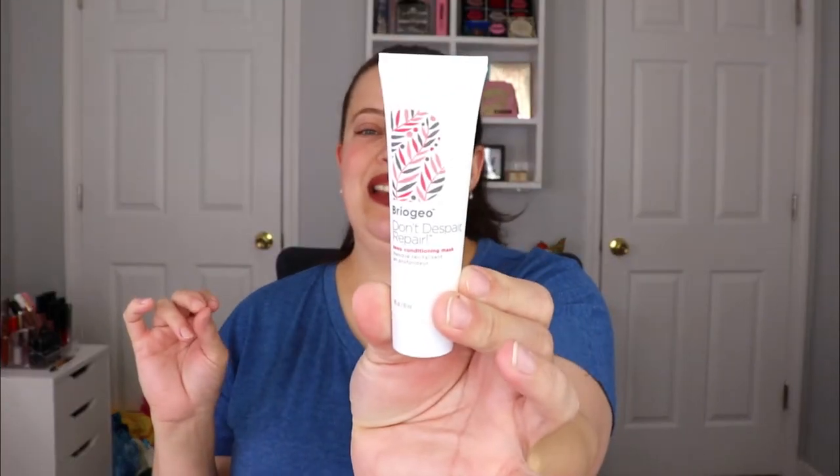Yes! I love this product. This is from Briogeo — the Don't Despair, Repair! Deep Conditioning Mask. I need this so bad. I had my hair done and actually had to have it done three different times because the first time the stylist messed up my hair really badly. I had to go back twice to get it fixed — it was a nightmare. Because of all that, my hair has become really dry, so I definitely need this.